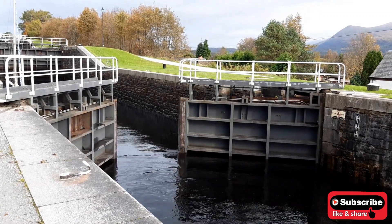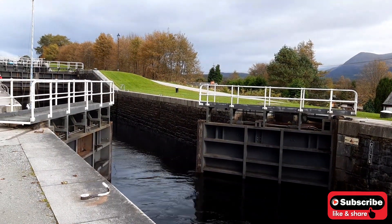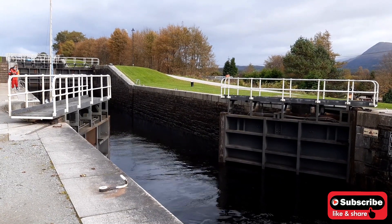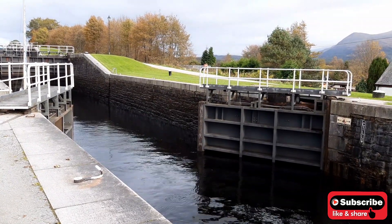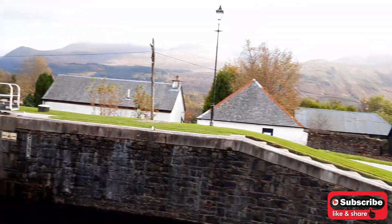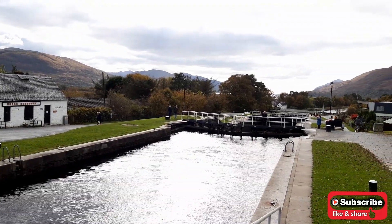This canal can only cater to a certain size of boats — cruise ships could not get through here, definitely not. I think we've seen fishing boats pass through. This is a smaller version of the Panama Canal — you'd get fishing boats passing through. There might be a gross tonnage limit. At one time there may even have been naval ships. This is Yolo reporting from the Neptune Staircase — thank you for watching, please subscribe to my channel. Ciao for now.